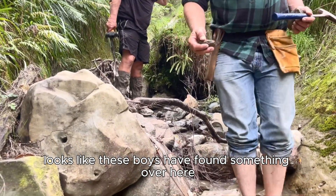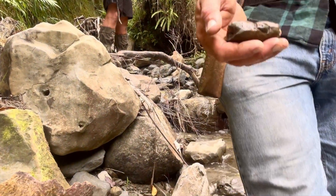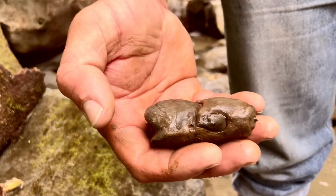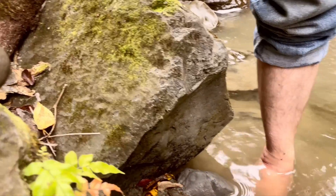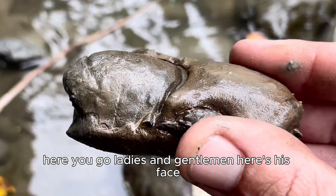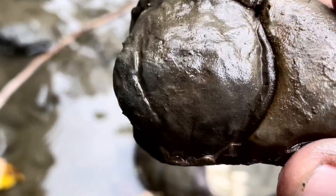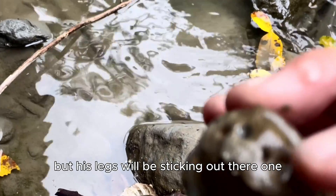Do you want to come and give us the camera a show? This is where you're riding crab, can you turn it on? Alright, I'm going to zoom out. There you go ladies and gentlemen — there's his face. His back has just been eroded but his legs will be sticking out there.